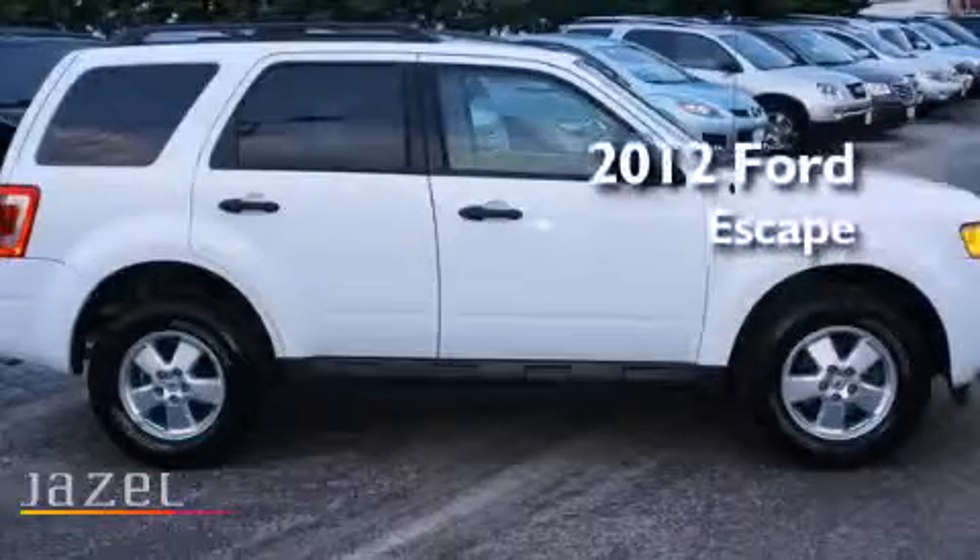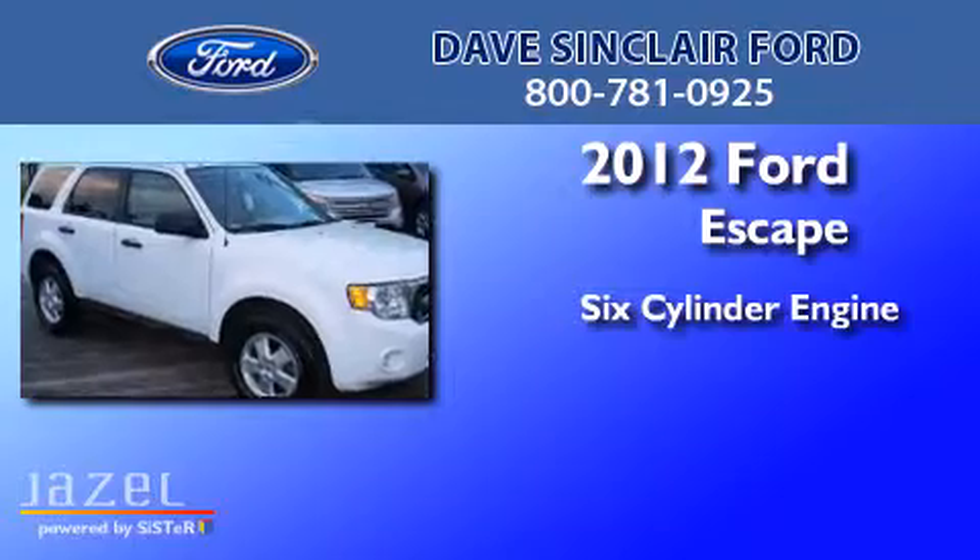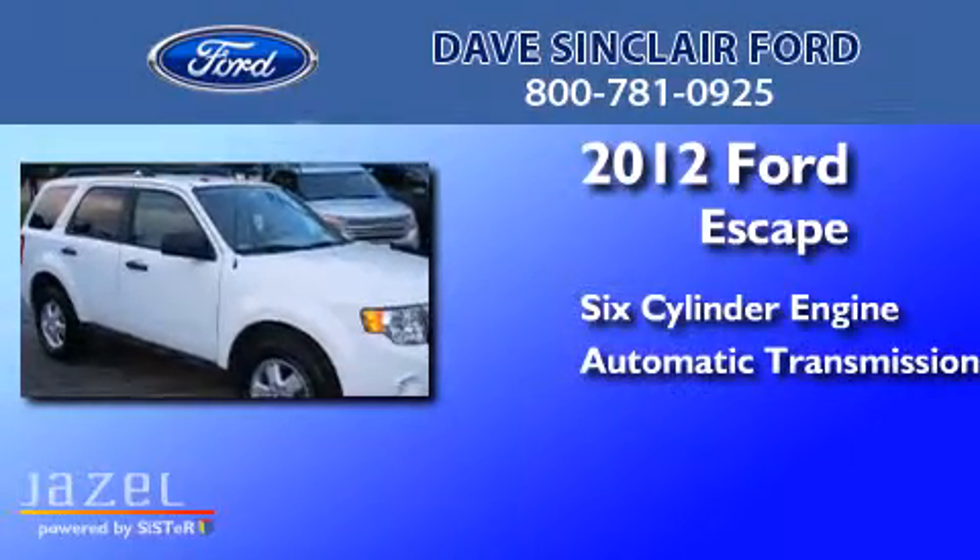This is a 2012 Ford Escape. It features a six-cylinder engine, an automatic transmission, and four-wheel drive.